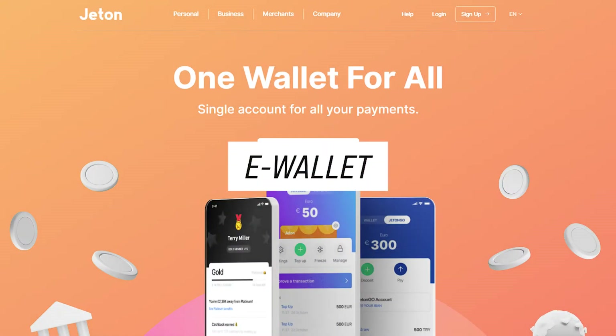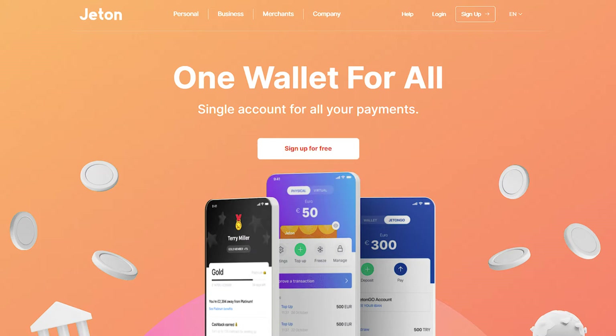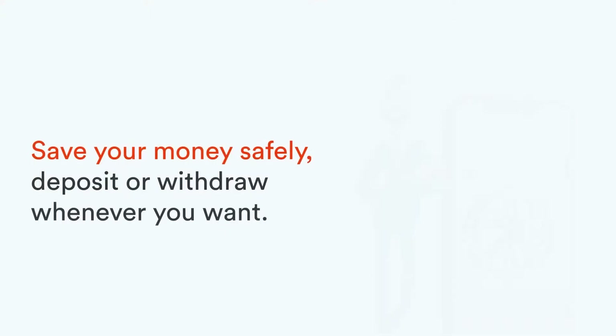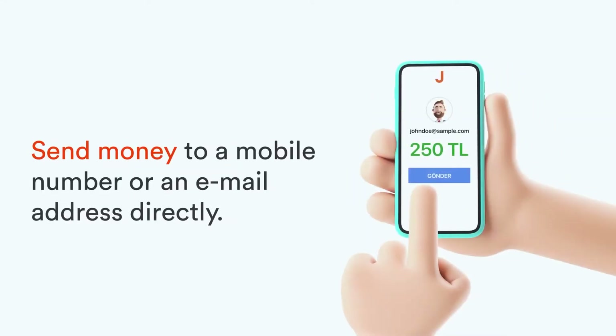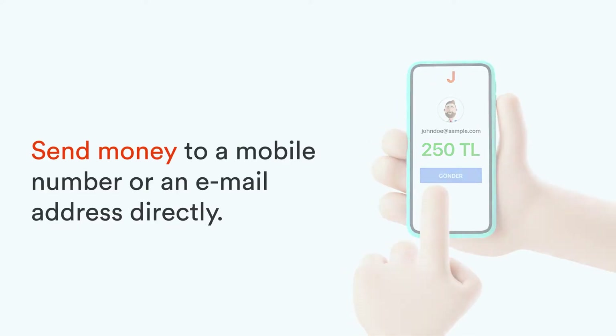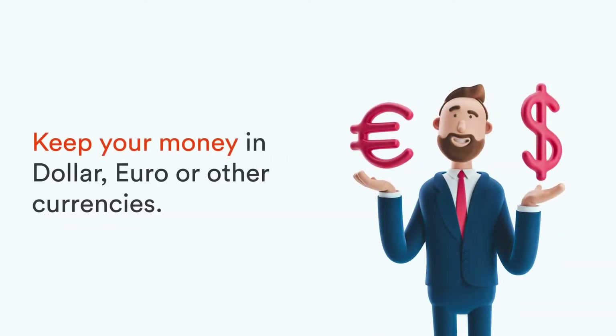Jetton offers users an e-wallet, which serves as a secure repository for their funds. Customers can easily store, send, and receive money using the platform, eliminating the need for traditional bank accounts or cash. The wallet supports multiple currencies, allowing for international transactions without conversion.